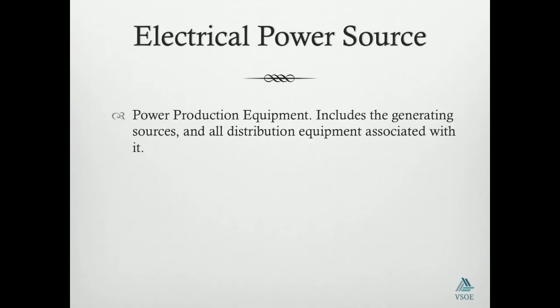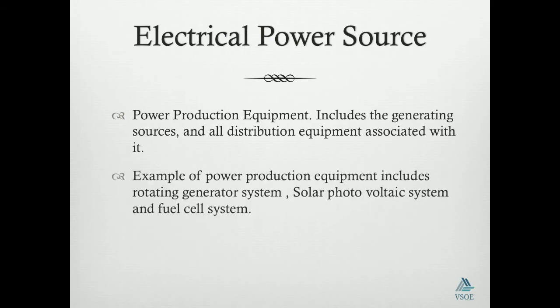Electrical power sources and power production equipment include the generative sources and all the distributed equipment associated with it. Examples of coal production equipment include rotating generator systems, solar photovoltaic systems, and fuel cell systems.